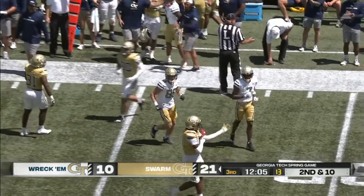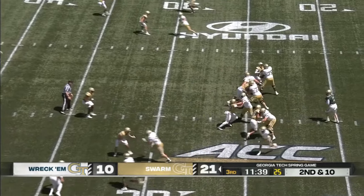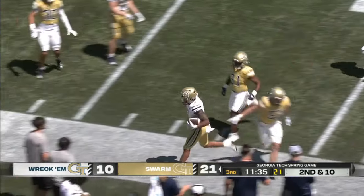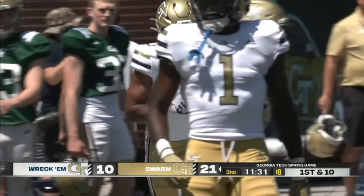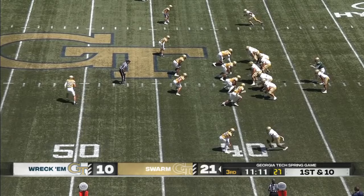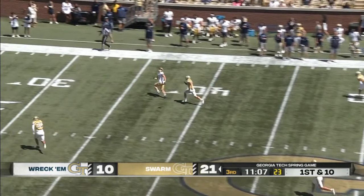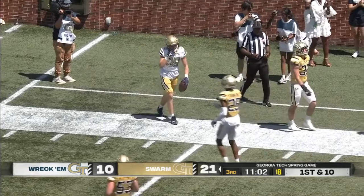Pyron on the run for a completion. Cooley out of the backfield wide open — that'll be enough to move the sticks. Pyron has a receiver open downfield, makes the connection inside the 30.